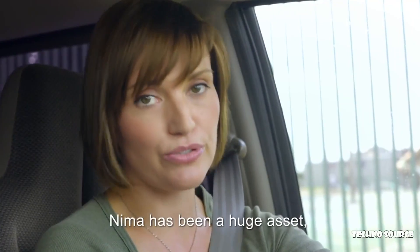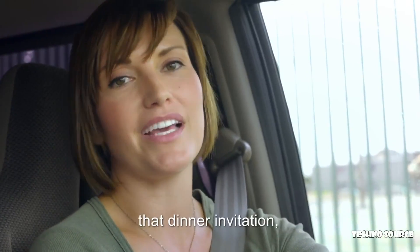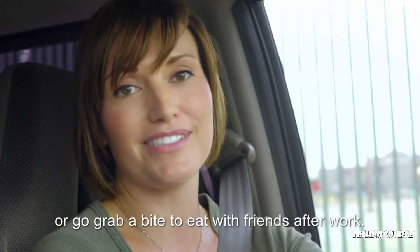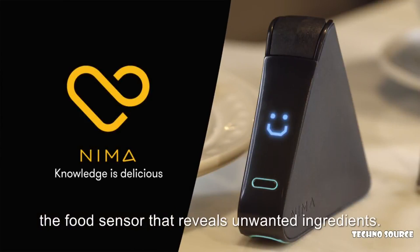NEMA has been a huge asset, and that extra peace of mind means I'm more likely to accept that dinner invitation or go grab a quick bite to eat with friends after work. NEMA: the food sensor that reveals unwanted ingredients.